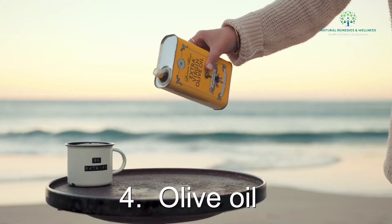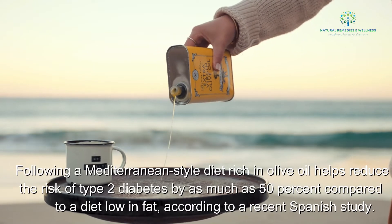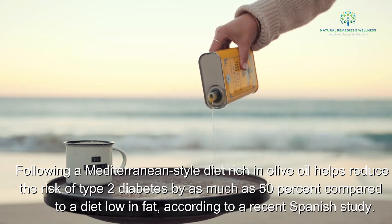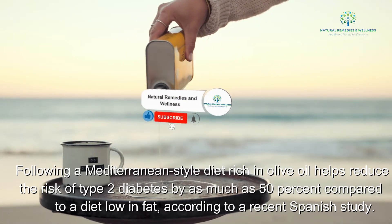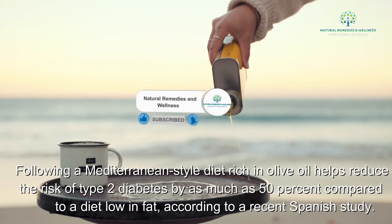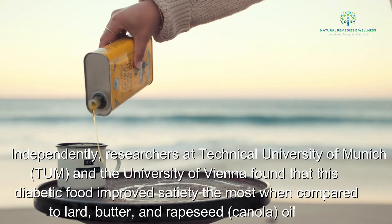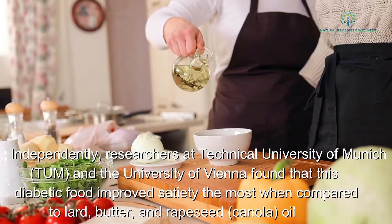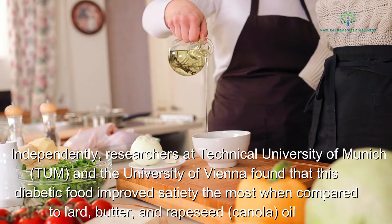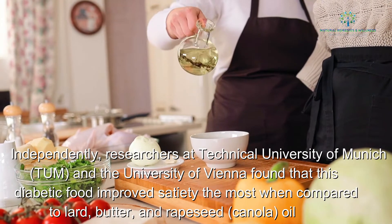4. Olive oil. Following a Mediterranean-style diet rich in olive oil helps reduce the risk of type 2 diabetes by as much as 50% compared to a diet low in fat, according to a recent Spanish study. Independently, researchers at Technical University of Munich and the University of Vienna found that this diabetic food improved satiety the most when compared to lard, butter, grapeseed, and canola oil.